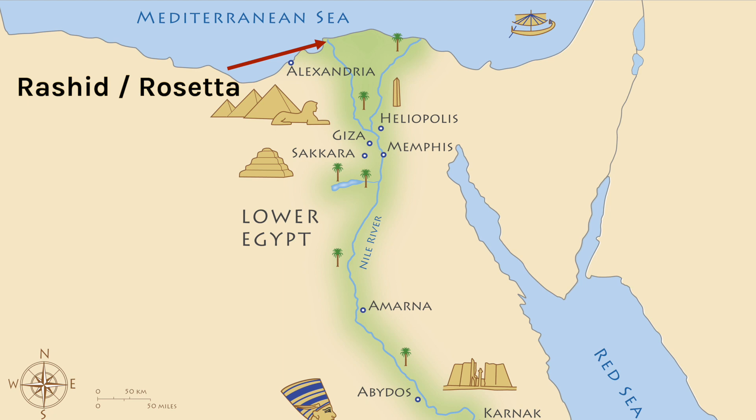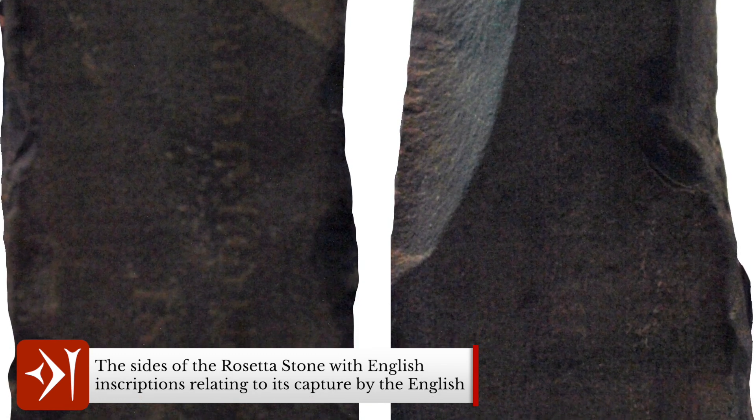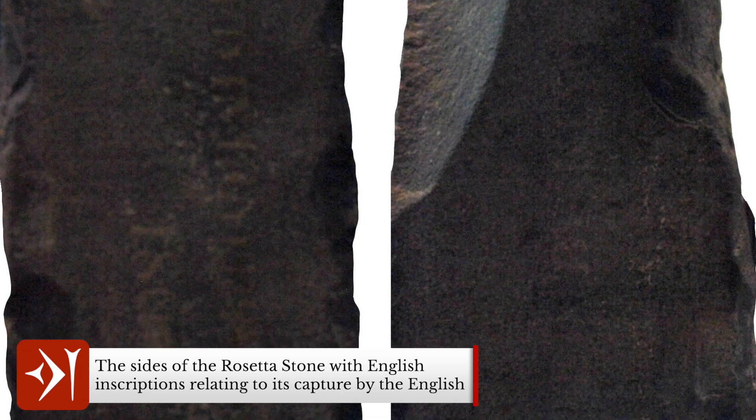In 1801, the British took Cairo from the French, and at this time, under what is known as Article 16 of the Capitulation of Alexandria, the French had to give up curiosities, natural or artificial, that they had collected in Egypt to the English. Then in 1802, the British King George III donated it to the British Museum, where it has been ever since.